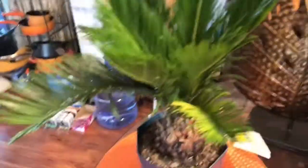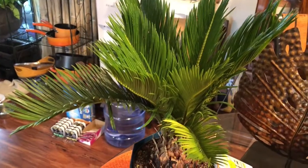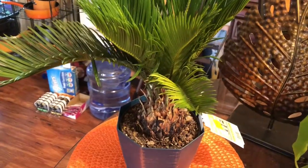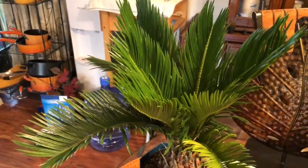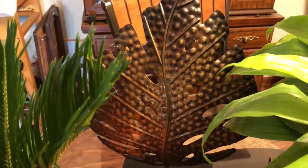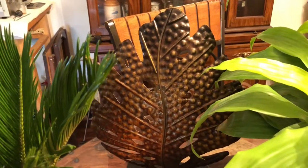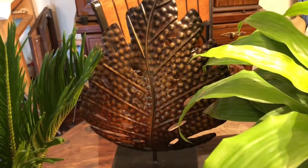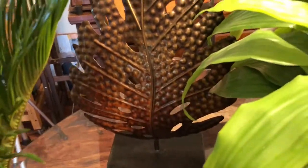A little while back I got another Sago Palm, but I'm going to send this to somebody so I really didn't include it in any of my hauls. I did get it for $3 at Lowe's if anybody wants to know. And then I got me a metal Monstera leaf. I've been trying to get that sucker from Family Dollar for like a month and they never had a price tag on it, so finally they gave it to me for $5. It's really huge and it's cool.